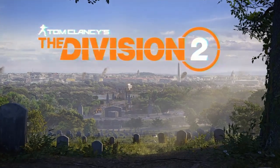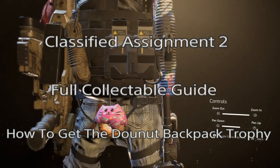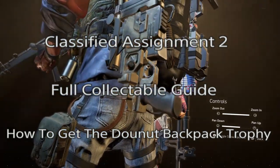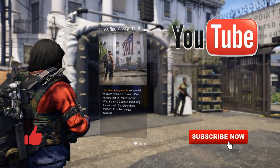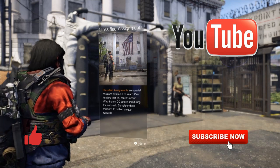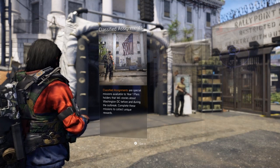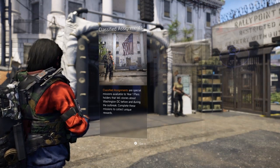Hey, what's up everybody, it's your boy Carpool here back again with another Division 2 video. In today's video we're going to be showing you a full walkthrough of the Classified Assignment 2, getting you that donut backpack trophy as well as all four collectibles. If you're new to the channel, don't forget to hit that subscribe button, smash that thumbs up, leave a comment down below, and stay up to date for more Division 2 videos. Now let's get started.